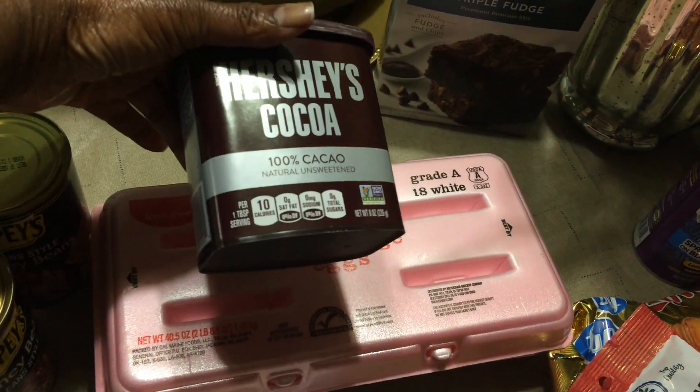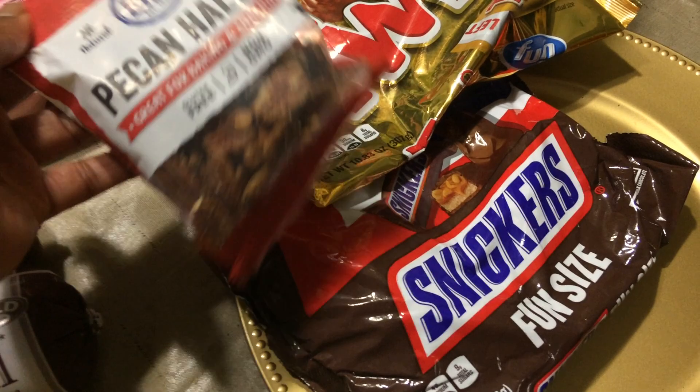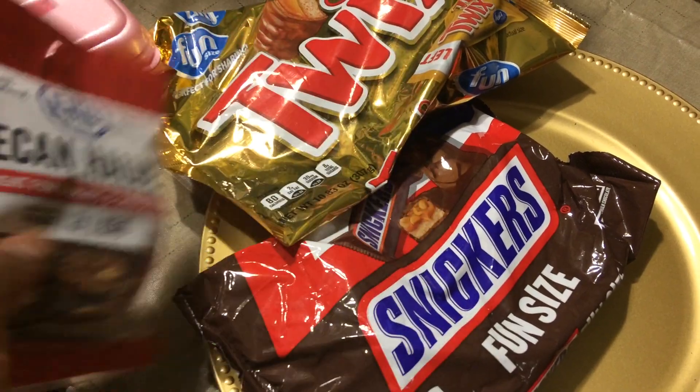I got some Hershey's cocoa because my son doesn't do peach cobbler, so I'm going to make him some brownies — a little small pan of brownies. I got him some candy. I know my son is grown, but we didn't go trick-or-treating. We didn't have any trick-or-treaters, but I told him I would get him some candy. That's just the type of mother I am.